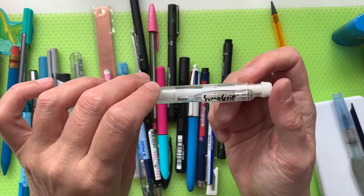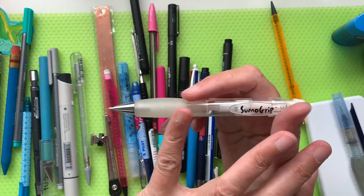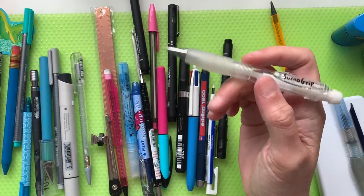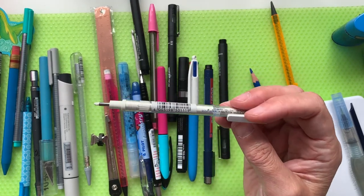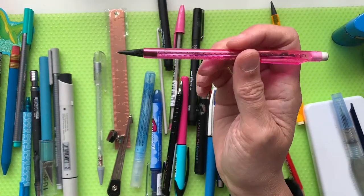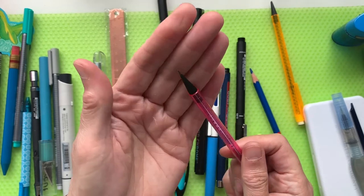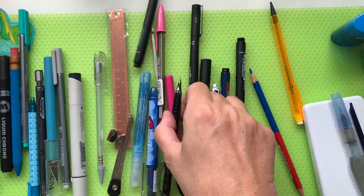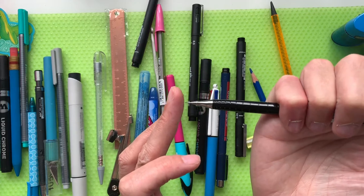This one is a Sakura Sumo Grip — one of those mechanical pencils I was telling you about. Obviously you can refill it with leads; this one comes with 0.5 leads. There's also a Paper Mate non-stop pencil — a twist-top mechanical pencil — and another Pentel mechanical pencil, also 0.5 refillable.